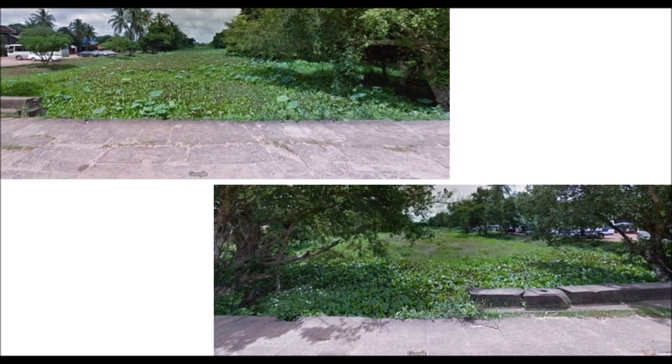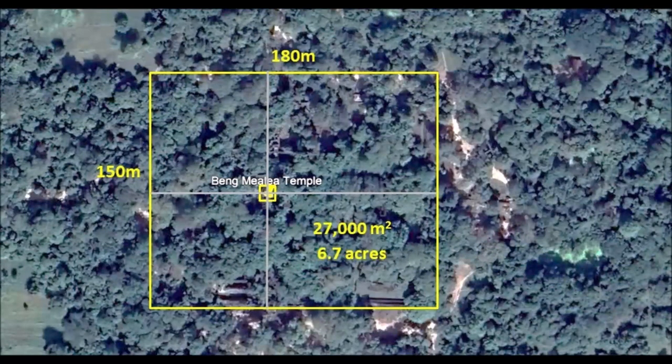The moat area is significantly less obvious compared to the other three temples. You can find articles stating it is 45 meters wide, but from Google Earth the width of the moat is about 20 meters wide on all sides, except the north side which seems to be larger and ranges between 50 to 70 meters. The third enclosure, which is the outermost enclosure, measures approximately 180 meters by 150 meters. The land area is approximately 27,000 square meters or 6.7 acres.